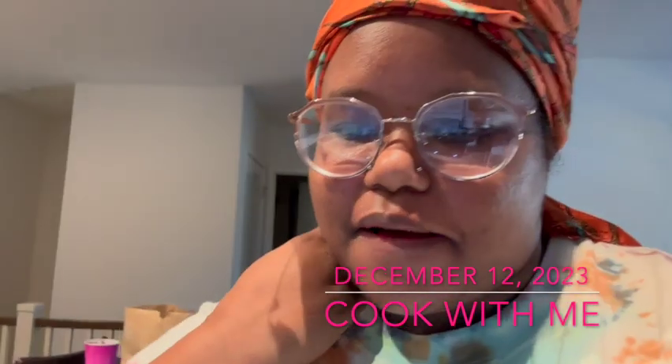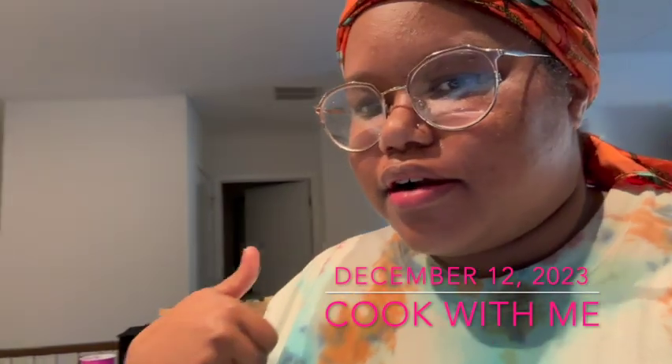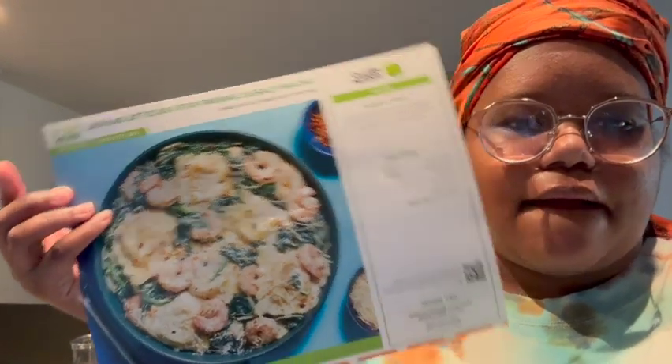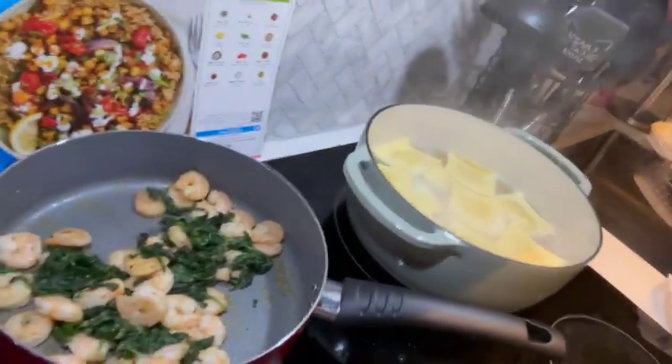Good morning! So this morning I am currently making my HelloFresh meal. It's the creamy garlic shrimp and ricotta ravioli. This is what it looks like — that's the ravioli, and that is the shrimp and the spinach. This looks so good. I just wanted to cook this because I didn't want the shrimp to go bad — you know, seafood goes bad fast.